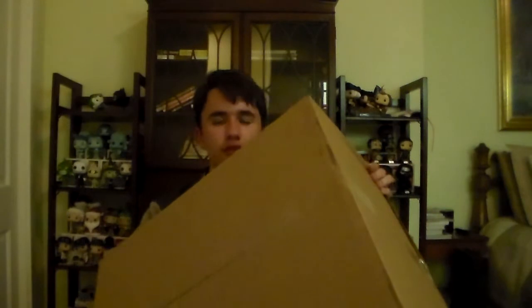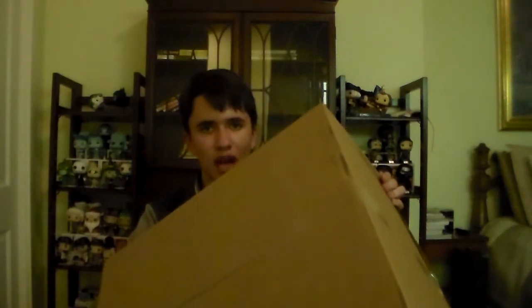Hi guys, what's going on? Popmaster here, back in a brand new video. Today I'm going to be opening up one of the biggest packages I've ever opened from the Funko Shop, and this is from the Funko Shop 2019 Black Friday sale.